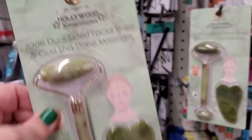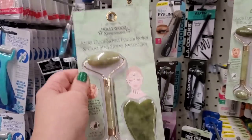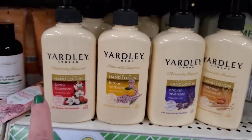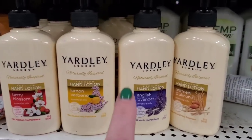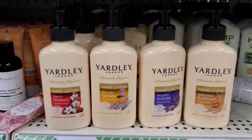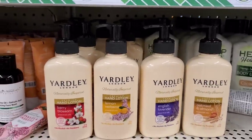Hollywood Expressions is a brand name sold in Marshalls and other places like that — I'm really excited to see this here. They also have tons and tons of Yardley of London: naturally inspired berry blossom, lemon verbena, English lavender, and oatmeal and almond. If you're on the hunt for them, they obviously recently stocked these — get in here and grab what you can.